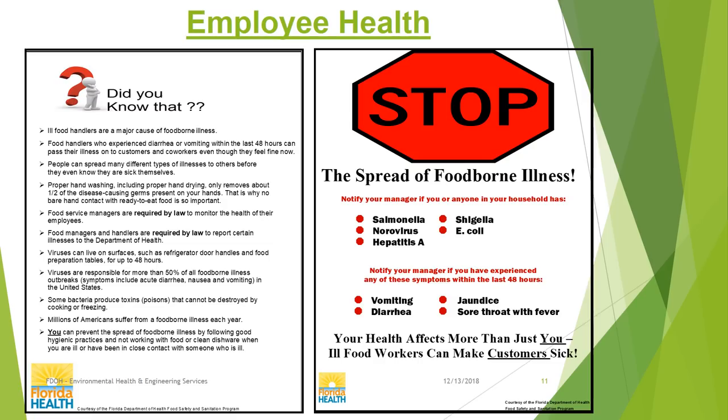Monitoring of employee health is another new requirement. To prevent the spread of foodborne illness, this new change requires food service managers to monitor their employees' health. It also requires managers and employees to report the illnesses listed to the Department of Health. That is why it is important that all food service employees follow proper hand washing techniques and use clean gloves when handling food.